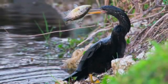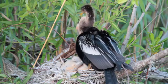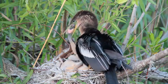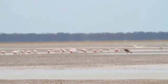Wading birds time their nesting with this seasonal drawdown cycle. In order to successfully forage enough food to sustain their young, they depend on the high concentrations of fish found within confined areas.